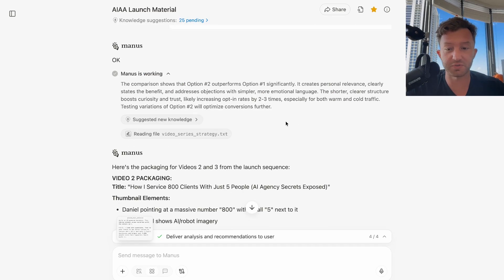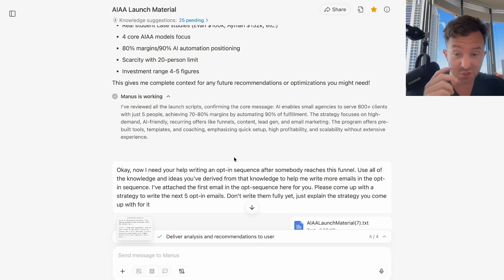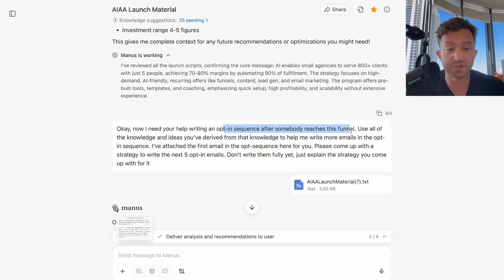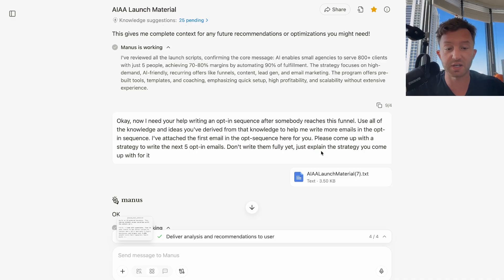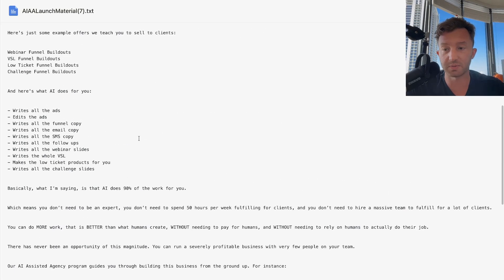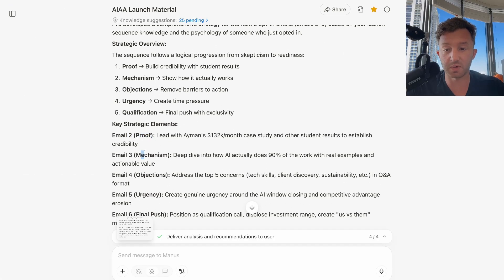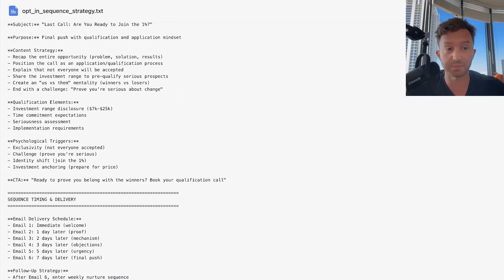Then I asked for the packaging for videos two and three in the launch sequence — the headline and thumbnail. I said, 'Here are the fully scripted YouTube videos and emails in the launch sequence. Please read these and fully add this to your knowledge in this chat.' The reason I did that was so I could then say, 'Now I need your help writing an opt-in sequence after somebody reaches this funnel. Use all the knowledge you've derived to help me write more emails. I've attached the first opt-in email. Come up with a strategy to write the next five opt-in emails — don't write them fully yet, just explain the strategy.' It came up with strategies for emails one through six, then fully scripted them all out.